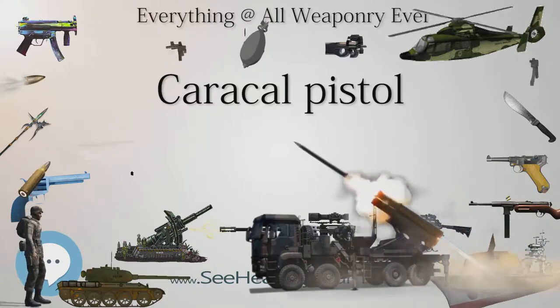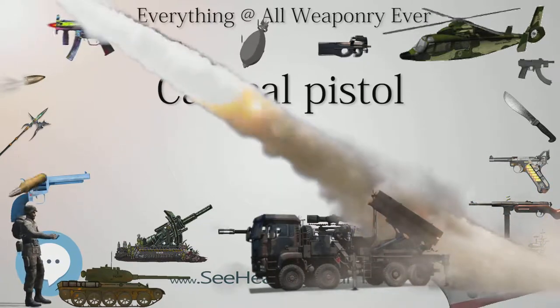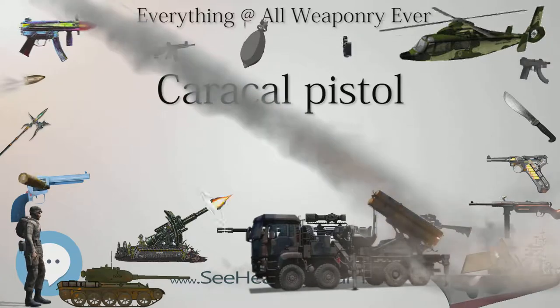The enhanced F variant weighs 40 grams (1.4 ounces) more than the original F pistol.